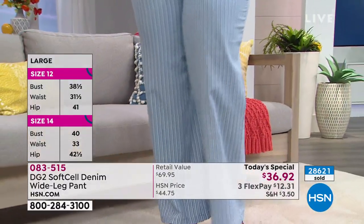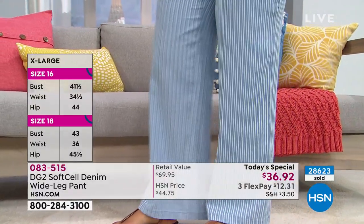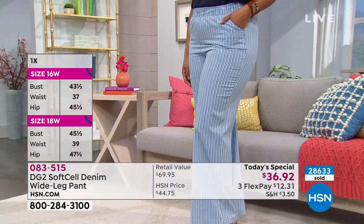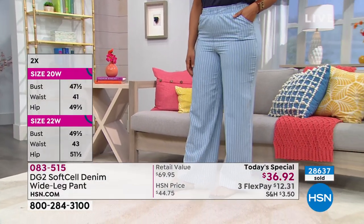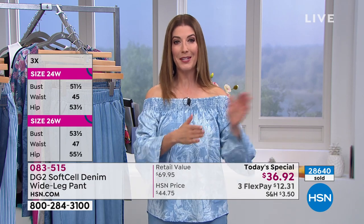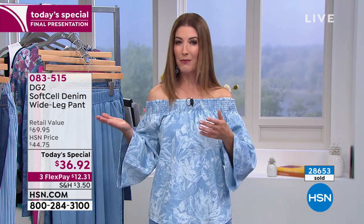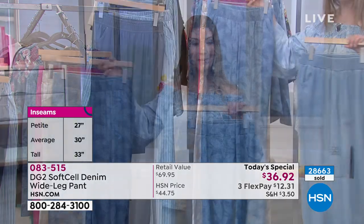Kenya is wearing the beautiful chambray stripe. The matching jean jacket in the chambray stripe is down to our final 200 — three colors remaining: mid-tone palm, chambray stripe, and black. This price on the pant is going up at midnight Eastern. Jump online at hsn.com, type in the item number, pick your color, pick your size — extra small through 3X — and pick your inseam. Sarah is wearing extra small in the average 30-inch inseam at about 5'6".